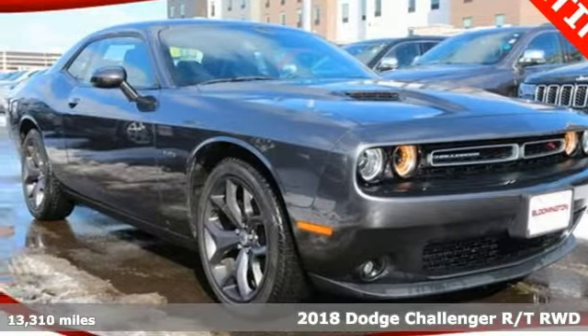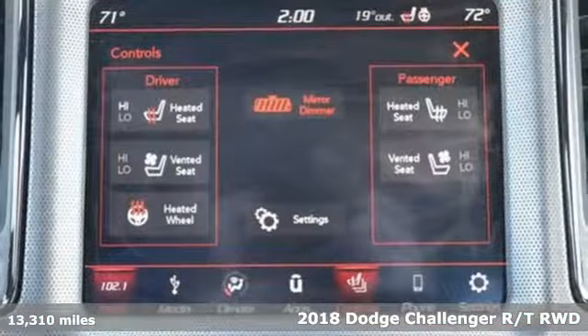It's a 2018 Dodge Challenger. Every Dodge delivers a signature thrill.